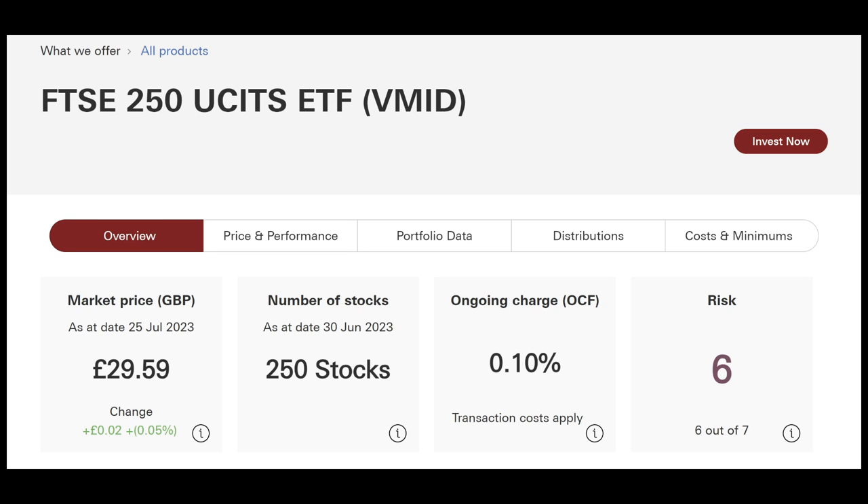As given away by the name, it holds 250 stocks and it's got an ongoing charge of 0.1%. It sits on a risk rating of 6 — that's the synthetic risk and reward indicator — which is where quite a few of Vanguard's ETFs actually sit, around 6 out of 7.